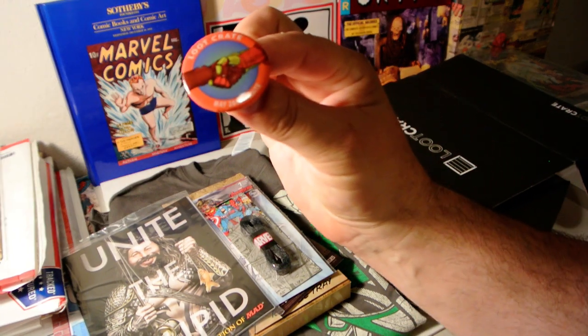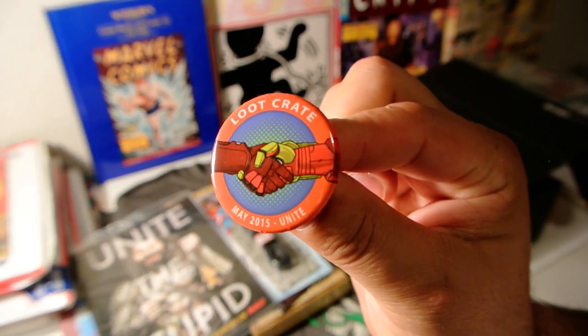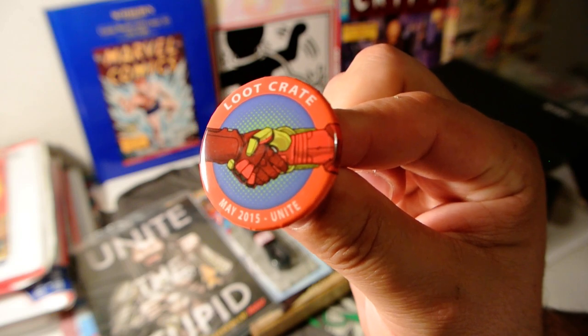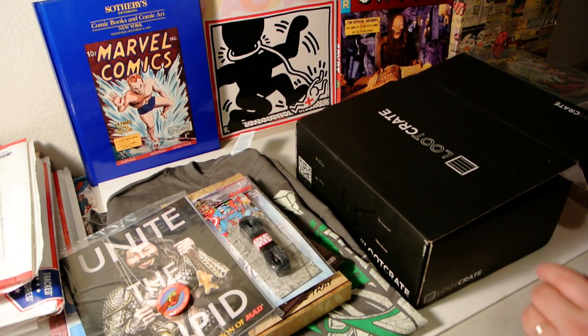Next up, there's a pin — it says loot crate May 2015 Unite. Another pin, just what I needed.